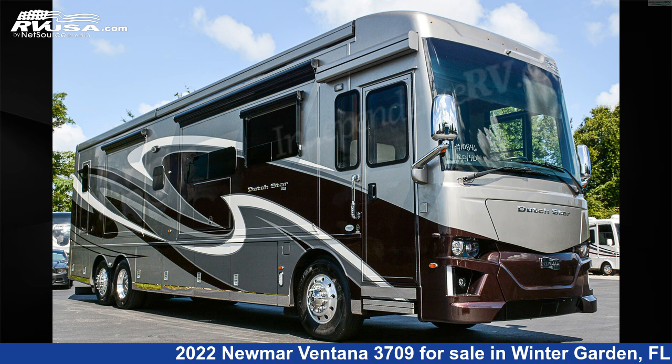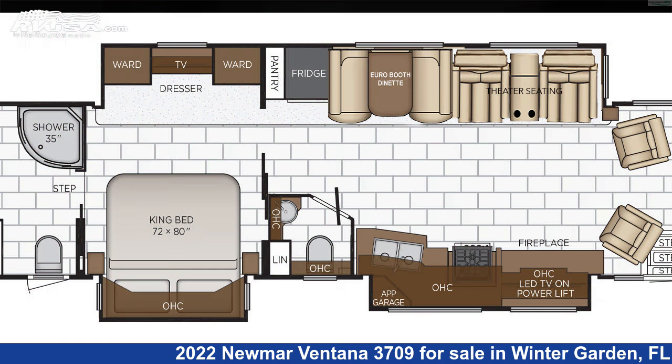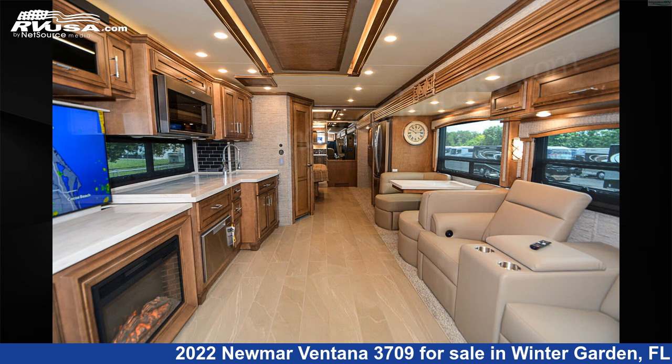This 2022 Newmar Ventana 3709 is a Class A RV. It is located in Winter Garden, FL 34787 and is offered for sale by Independence RV Sales.